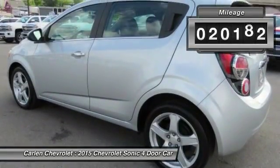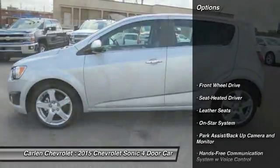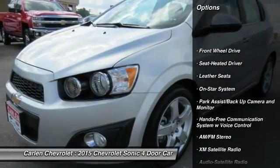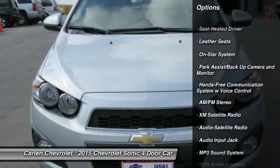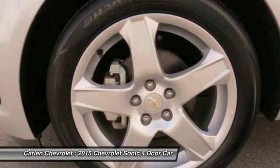This vehicle has less than 25,000 miles. Here are some of this vehicle's great options: traction control, anti-lock braking system, XM satellite radio, Bluetooth wireless data link for hands-free phone, air conditioning.